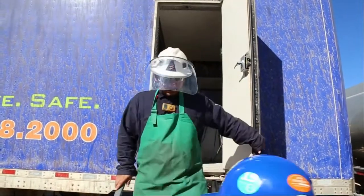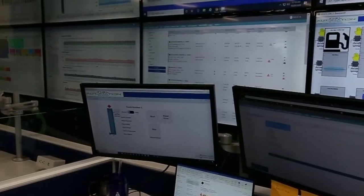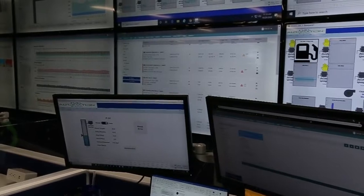When our on-site technician steps out of the FAS unit to fuel additional equipment, our command center supervisors take over the FAS units to ensure safe, automated fueling.